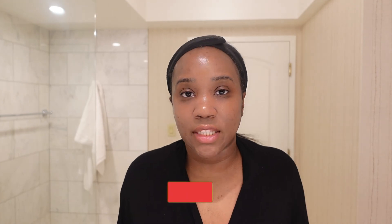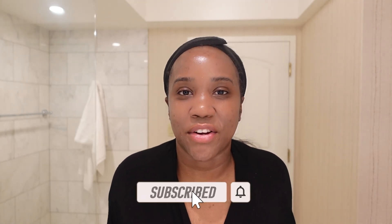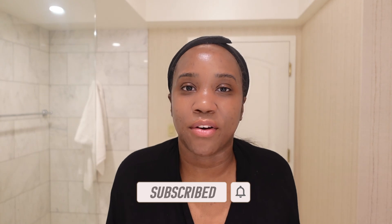Alright y'all, so that is it. Thank y'all so much for watching my morning skincare routine. If you have any questions about what I've used, let me know down in the comments below. What is your morning skincare routine? Let me know — let's talk about it. If y'all have any suggestions to help clear up some of this hyperpigmentation, let your girl know. If you made it to the end of this video, thank you so much. Don't forget to subscribe and hit those notification bells so you're notified every time I upload. I'll see you in the next one. Bye!